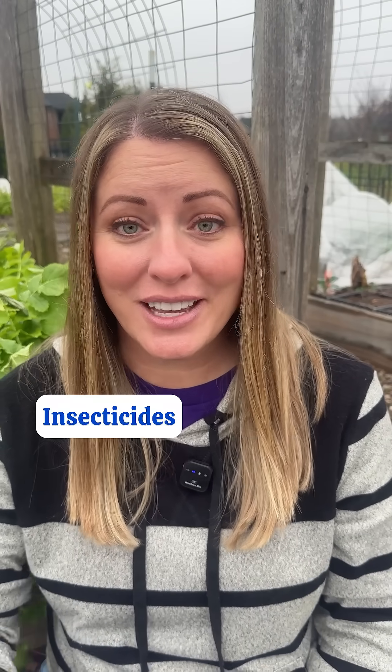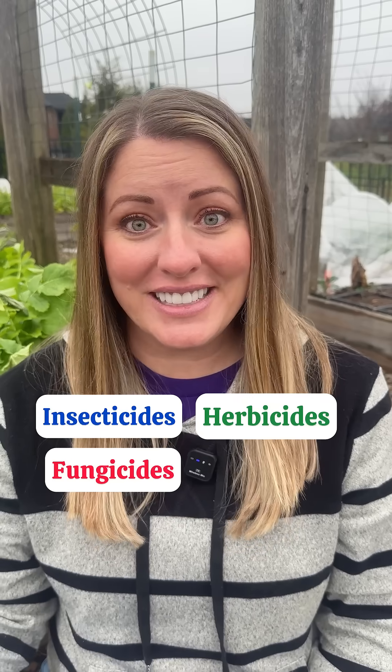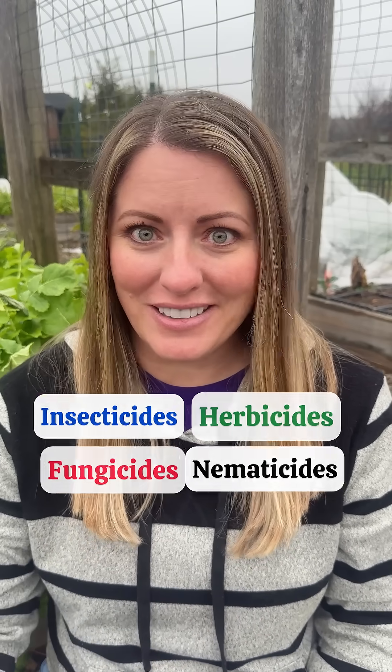Pesticides include insecticides for insects, herbicides for weeds, fungicides for fungal diseases, nematicides for nematodes, and many others.